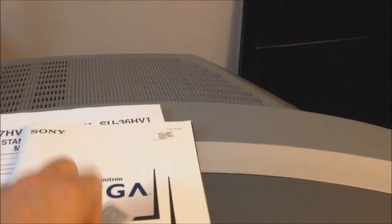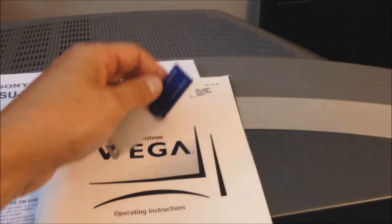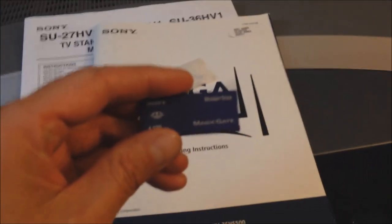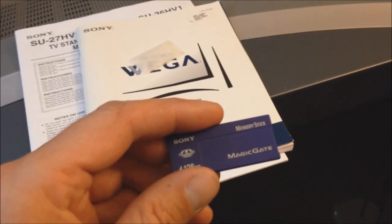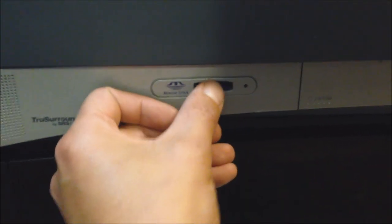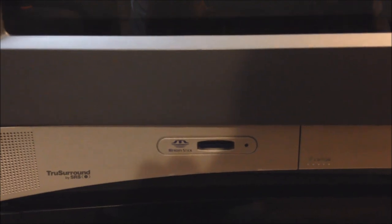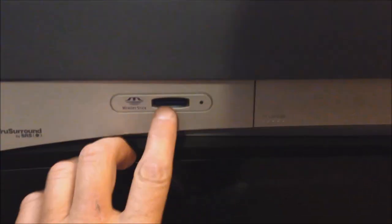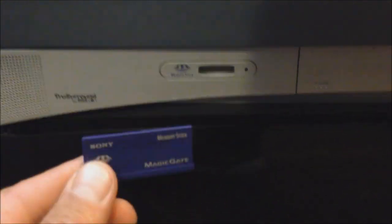This television is packed full of features. Some early Sony camcorders and cameras used what they called the Magic Gate Memory Stick. So you could take your photos and videos, plug the memory stick into this little slot, and it would recognize it and play your videos. You could navigate through them using the remote — though we can't do that right now since I don't have a Sony camera that takes this format anyway, but it's another very cool feature.